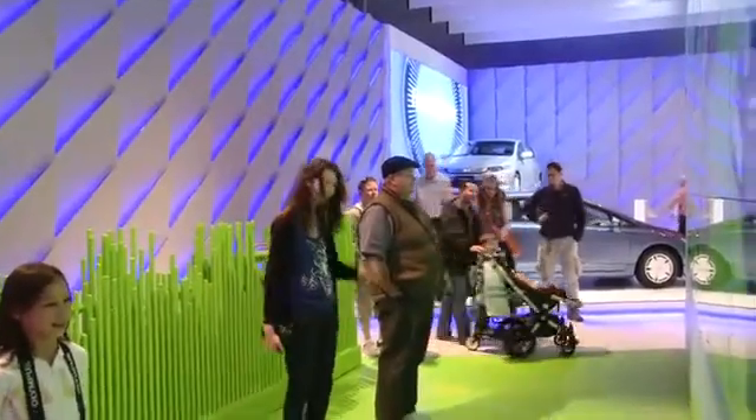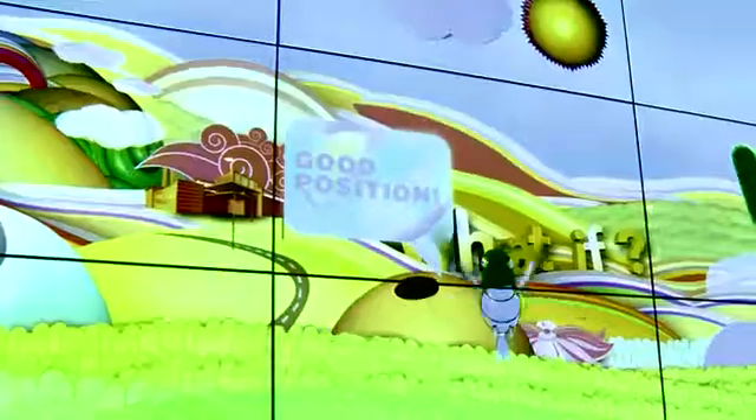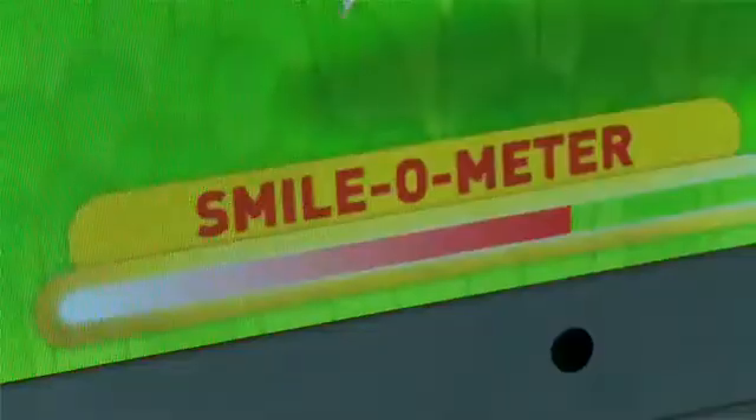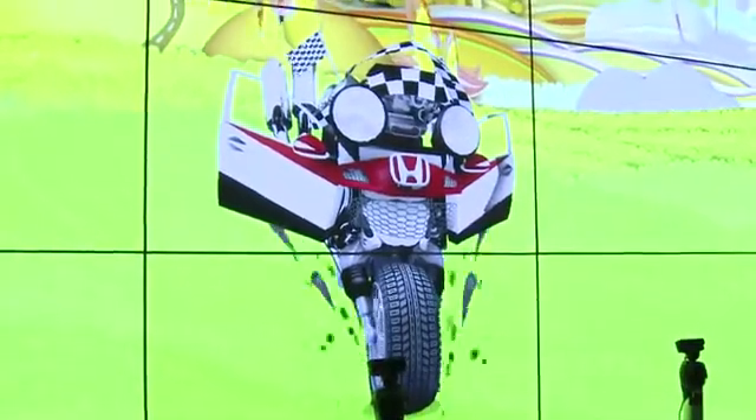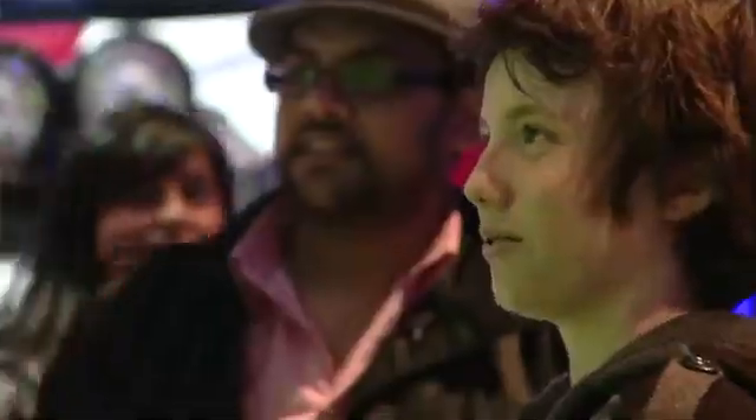We created an experience which is intuitive to everyone at the motor show. When you come up to the screen, you're presented with a hummingbird. Once you have a good position, it instructs you to start smiling to create your dream. So when you start smiling, animation starts to play. And when the animation's got all the way through, it registers as a full dream and adds to the dream counter above.